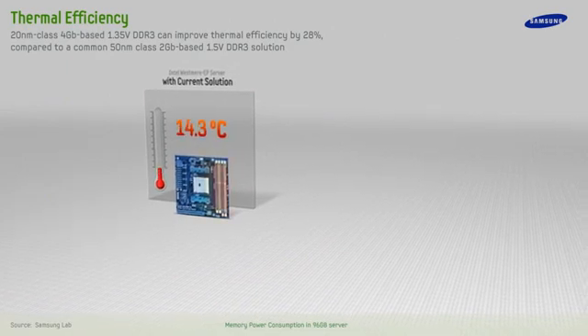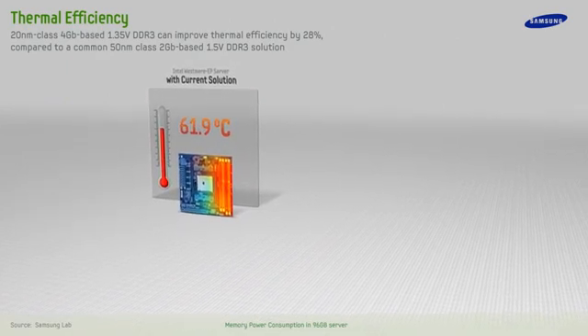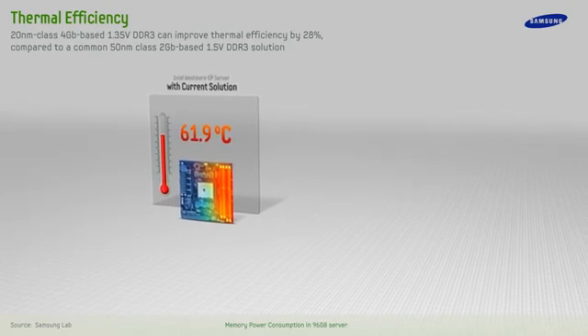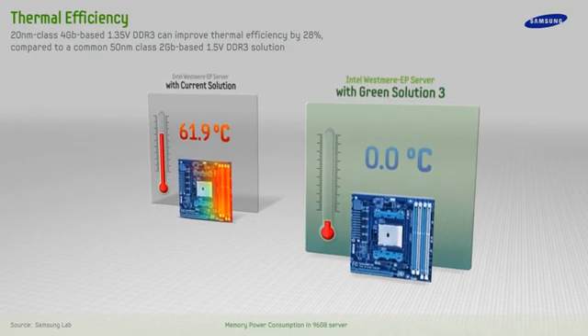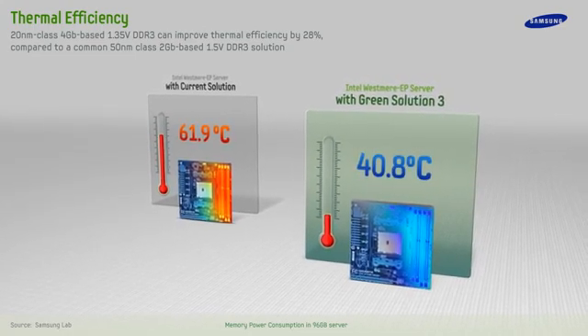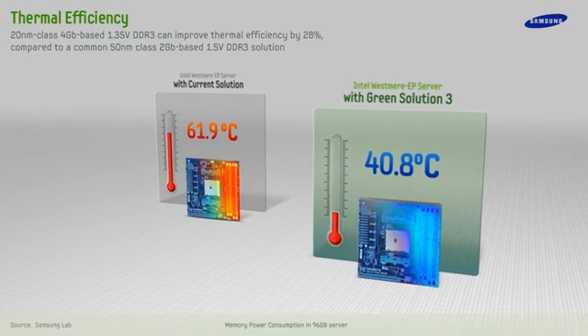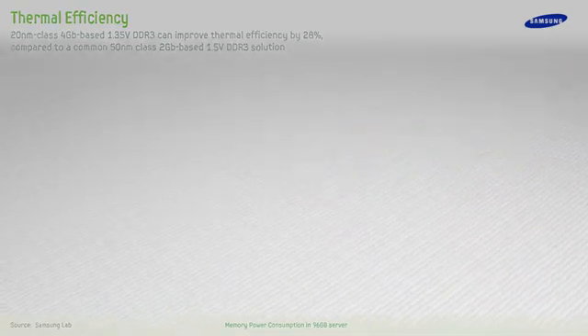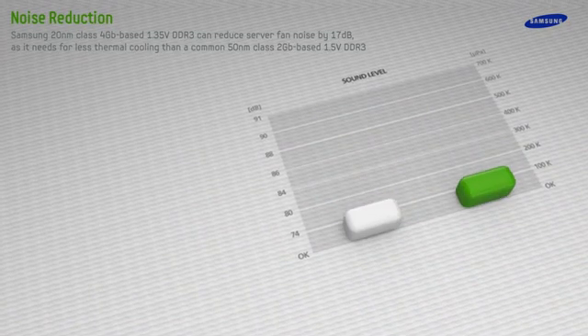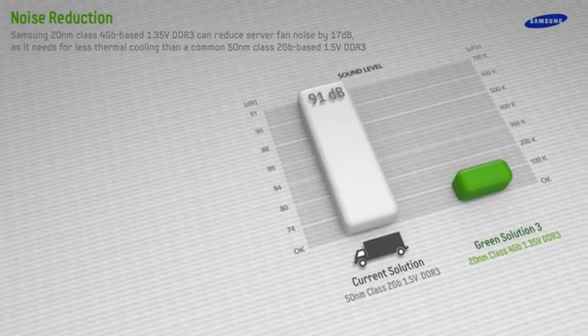Measurements also show that Samsung's Green DDR3 Solution 3 can greatly enhance the overall thermal efficiency of server systems. In fact, using the same server configuration it can lower the server temperature by 21.1 degrees Celsius, which equates to a 28% reduction in heat. Noise is also a factor — with systems using Samsung Solution 3 DDR3,